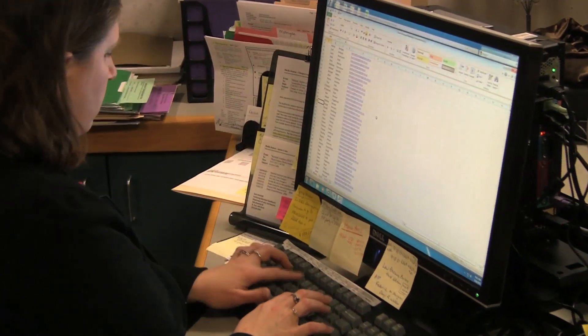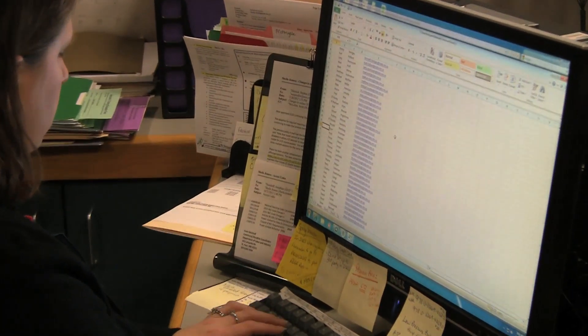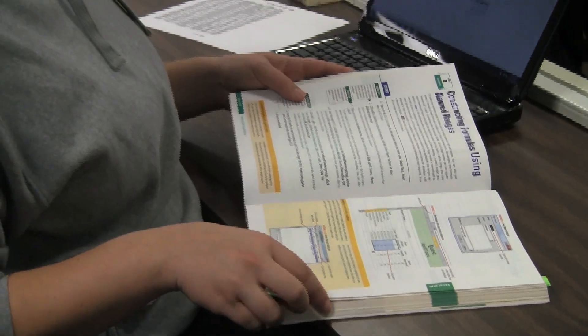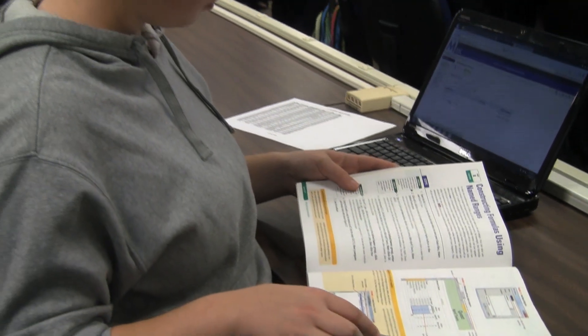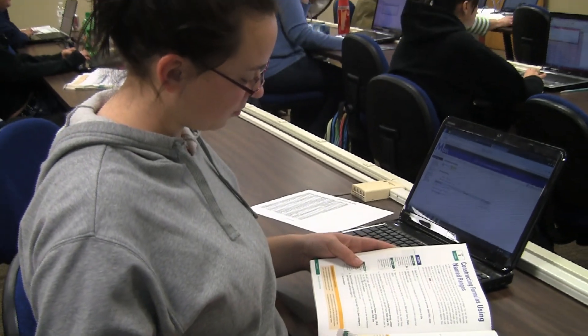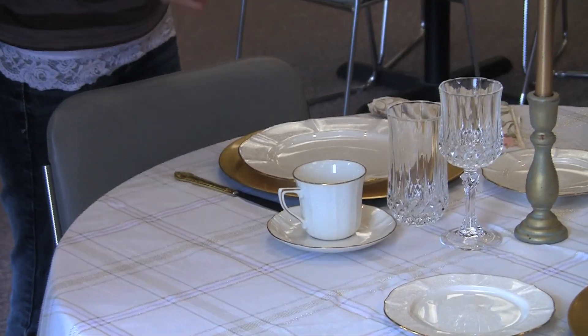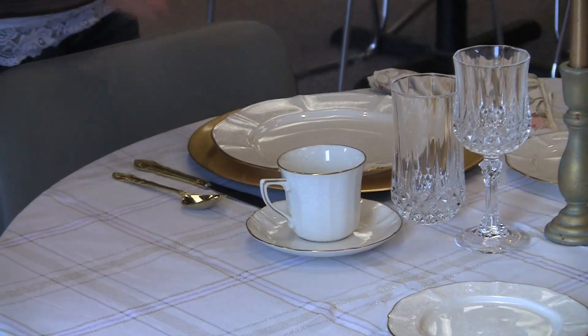Continuous advances in technology and corporate restructuring have created jobs that are more rewarding than ever before. The Administrative Management Technology program is designed for students who want careers as office managers, analysts and assistants, customer service managers, event coordinators, and other business-related employment.